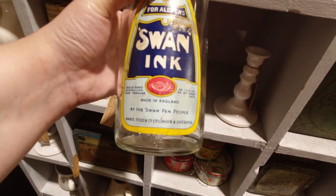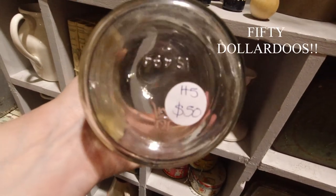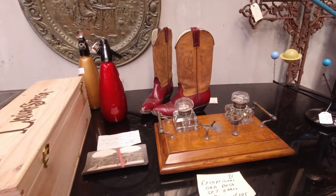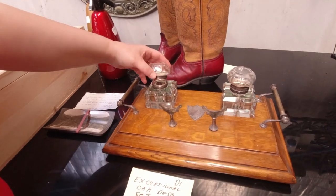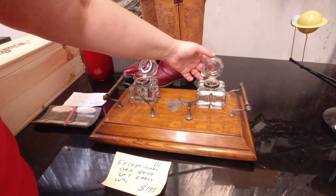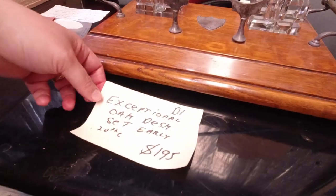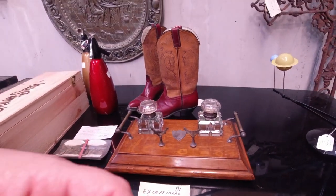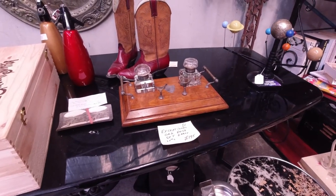That's pretty cool, there's a price on it. There are some pretty awesome ink bulbs there. Exceptional oak desk set, early 20th century — also an exceptional price at $195. So I think we'll be giving that one a skip, but that one's pretty cool. I like that.